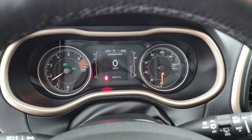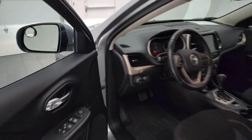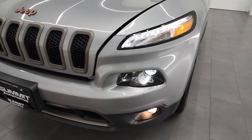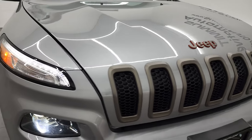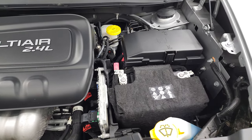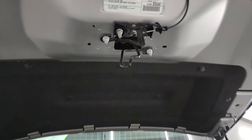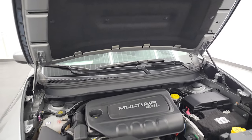Starting it right up — no check engine lights or anything like that. Under the hood we have the 2.4 liter four-cylinder multi-air engine with 184 horsepower. It's very clean and runs very smooth. You've got those HID headlamps, factory fog lights, and LED running lights. Once again, this Jeep has been fully safety inspected by our service shop — fresh oil and filter change, all fluids checked and topped off, and this Jeep is 100% ready to go.